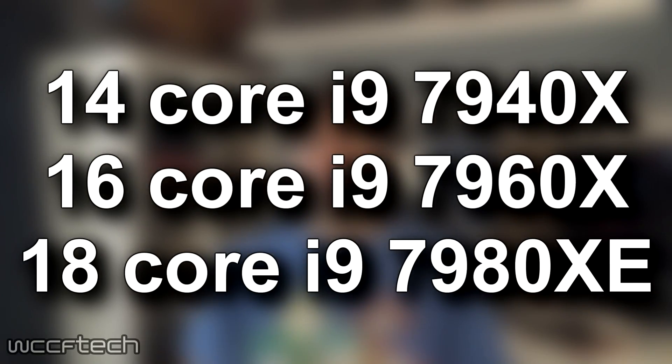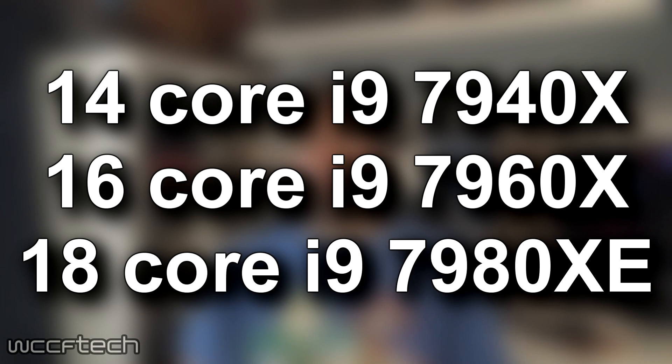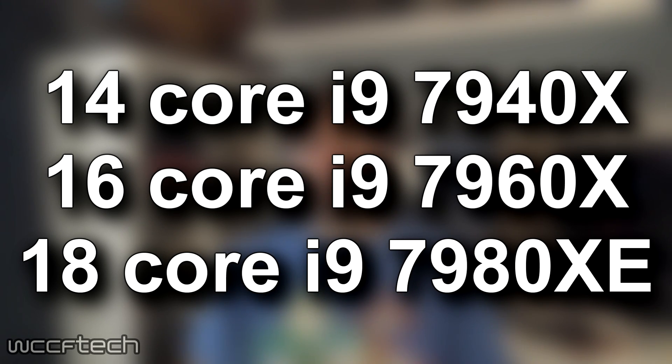The Skylake X parts will officially launch next week, the 25th of September. These include the 14-core i9-7940X, the 16-core i9-7960X, and the 18-core i9-7980XE.